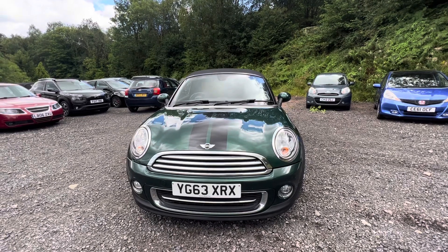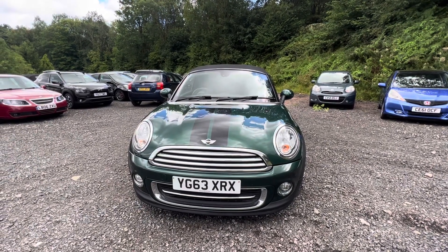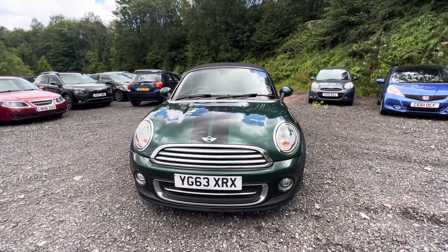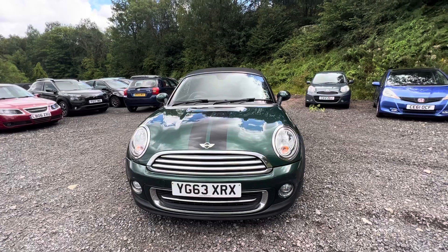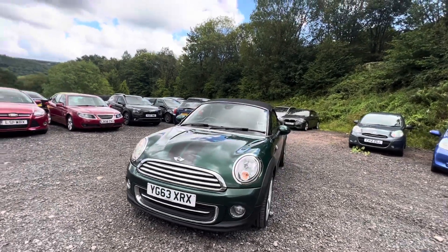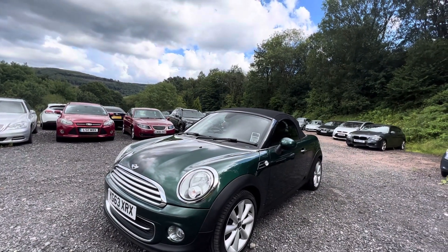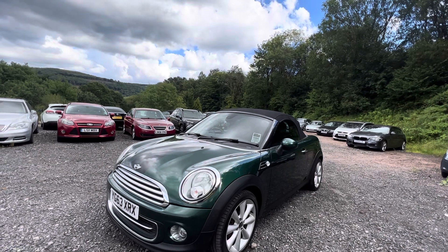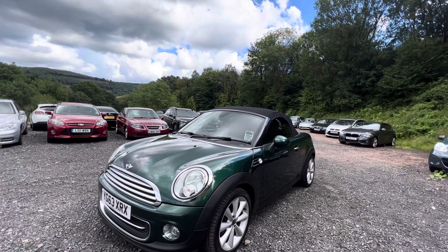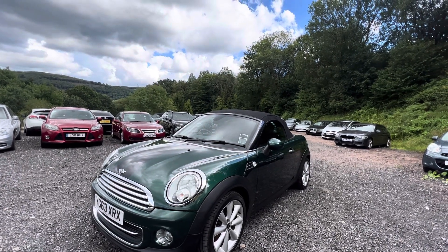It's what they call an R59. So it's the two-seater convertible that's based on the four-seater convertible that's based on the R56 hatchback. These are a little bit of an oddball car. They only made them for about three years, I think it was — something like 2012 through to about 2015. They did a few oddball styles of Mini in that period, including a two-door coupe as well. And this was the convertible version, as you see it now.